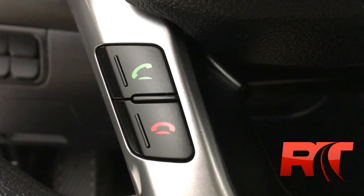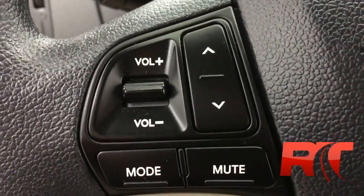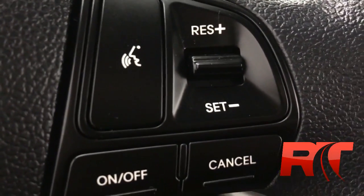On the left-hand side of the steering wheel, you do have hands-free controls. Some media controls just above that, and on the right-hand side, cruise control.